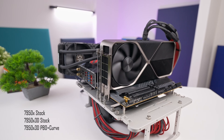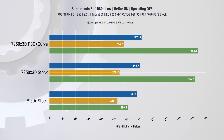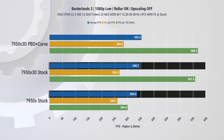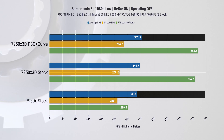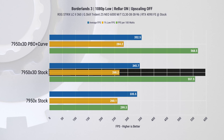In most tests we'll be comparing the stock 7950X to the 7950X 3D with and without PBO and curve optimizer enabled. Starting with Borderlands 3 at 1080p resolution, we observed a 3% improvement in average fps when upgrading to the 7950X 3D, and an additional 2% improvement when using the optimization. As for the 1% low fps, there was a 3% improvement without optimization and a further 6% improvement with optimization.